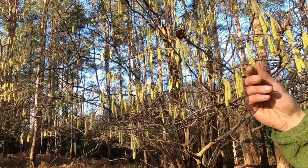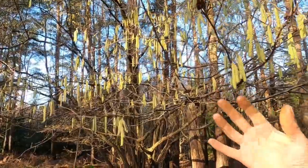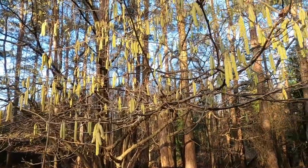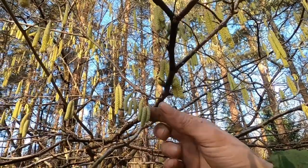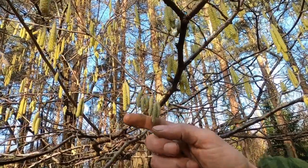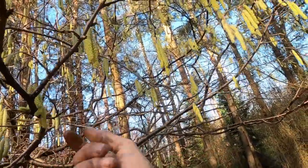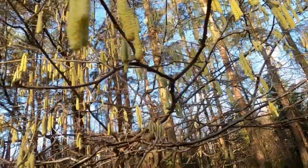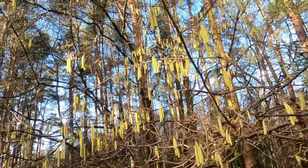They're already getting very soft, and that's one of their nicknames — lamb's tail — because of the feel of them. It's a beautiful thing just to feel; it feels like soft wool at this stage. These ones are still a little bit closed — that's how they would have looked about a month ago. But they're all opening now and spreading their pollen.